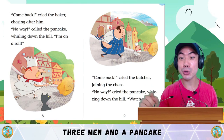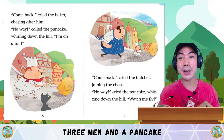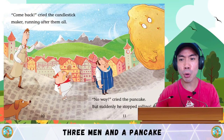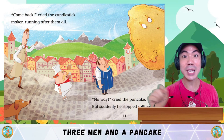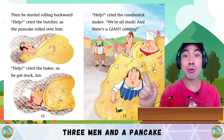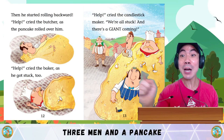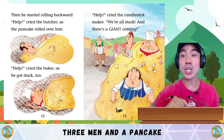Come back! cried the butcher, joining the chase. No way! cried the pancake, whizzing down the hill. Watch me fly! Come back! cried the candlestick maker, running after them all. No way! cried the pancake — but suddenly he stopped rolling. Then he started rolling backwards. Help! cried the butcher as the pancake rolled over him. Help! cried the baker as he got stuck too. Help! said the candlestick maker. We're all stuck, and there's a giant coming!